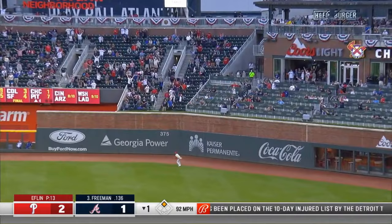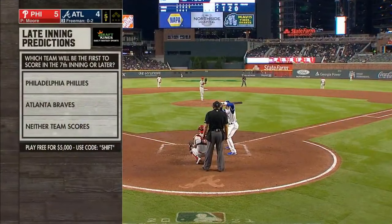Fly ball, built it deep right. Harper backpedaling — he's going to turn — he's going to say goodbye.